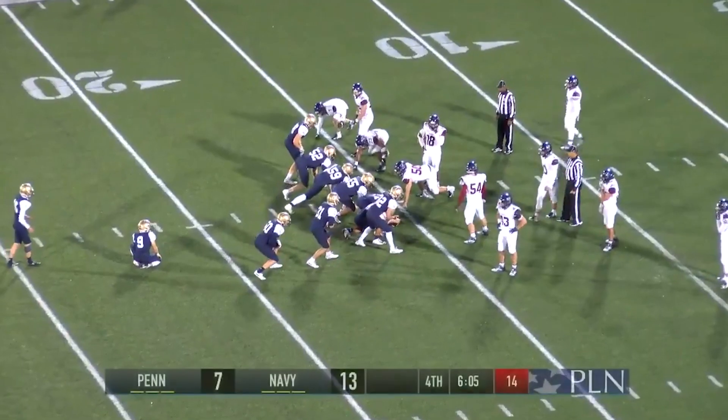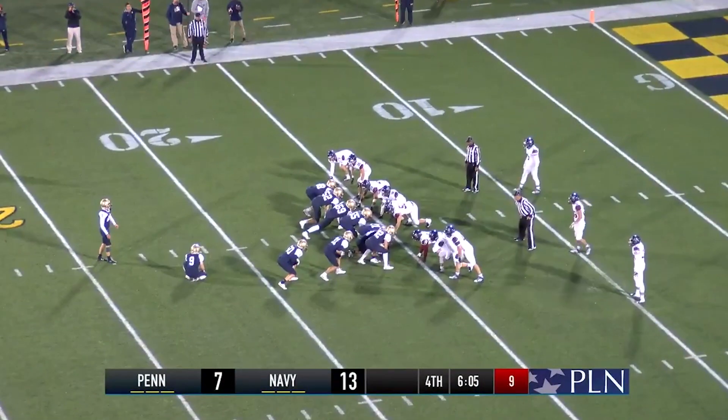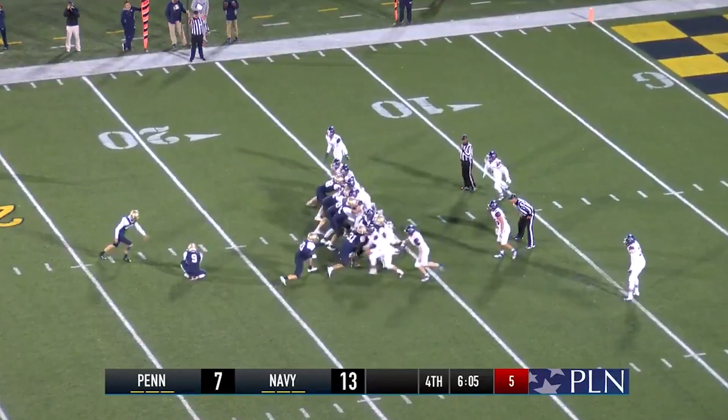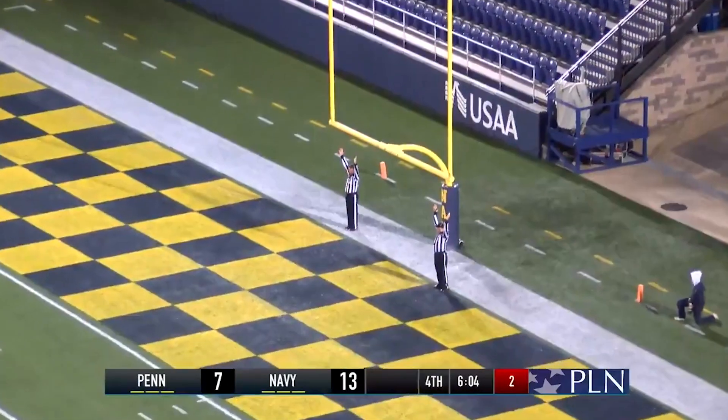The ball game: hits from 48 and 45, missed from 38. This one from just inside the left hash mark — it will be a 32-yard kick. Good snap, kick on the way — and the kick is good.